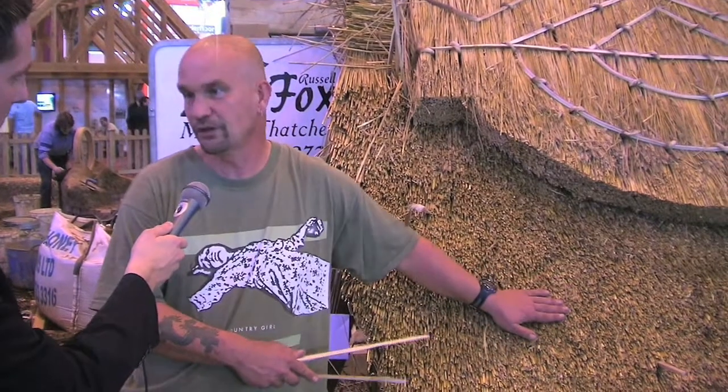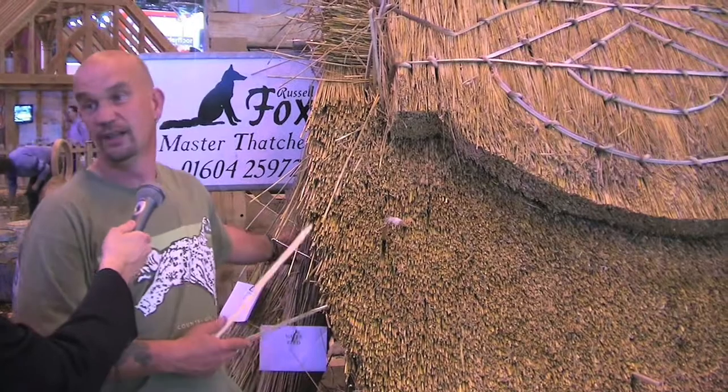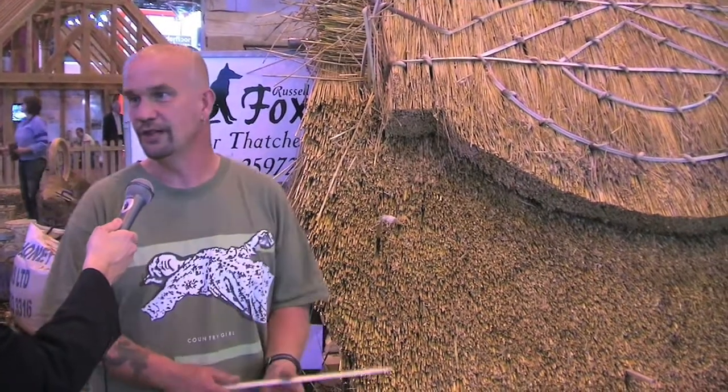How long before a roof has to be re-thatched once it's been done? 20 years, 30 years? No — if it's cone wheat straw, which is the material I've worked with here, that's got a life expectancy between 35 and 40 years. And as I say, the water reed is 70 to 100 years easily.